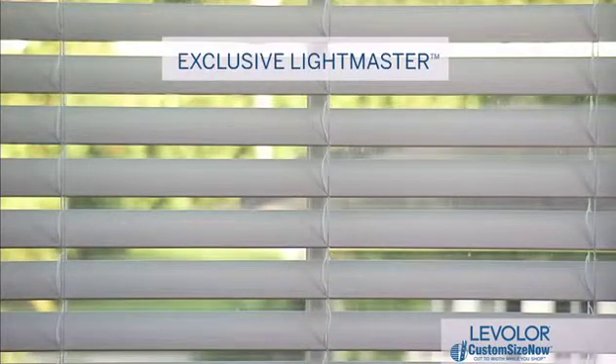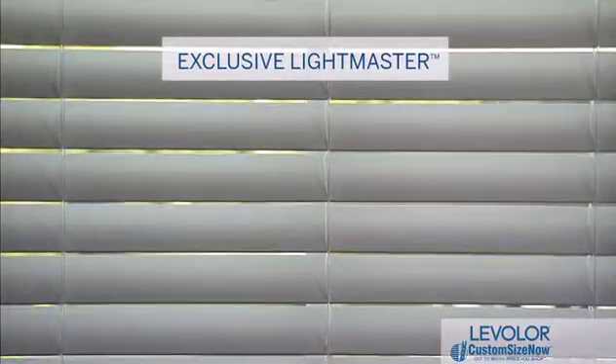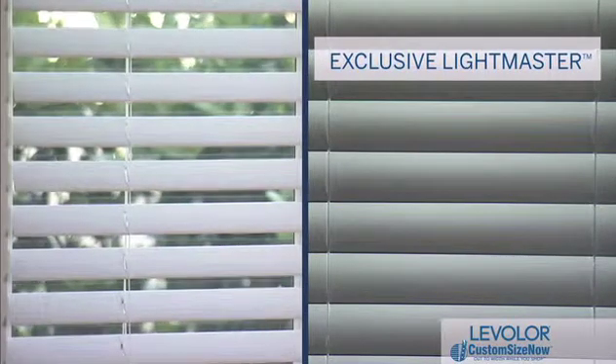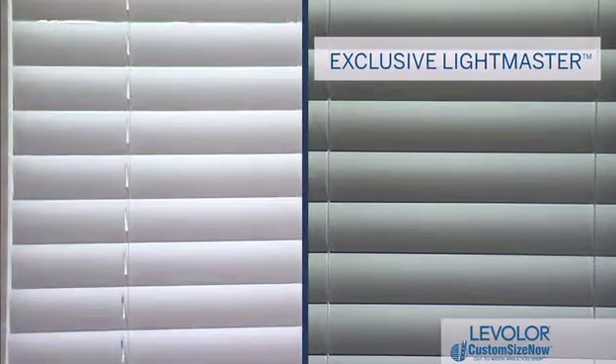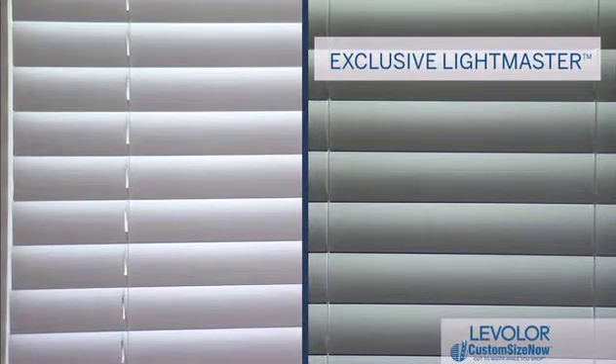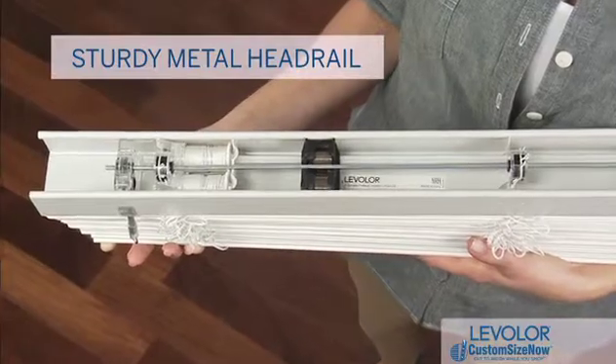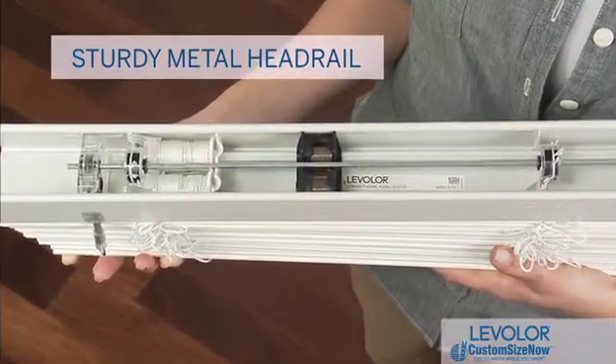Plus, you enjoy the benefit of Levolor's exclusive room-darkening Light Master feature, which eliminates the holes throughout the blinds, providing increased light control and privacy. You also get a sturdy headrail that's constructed of metal rather than plastic for added durability.